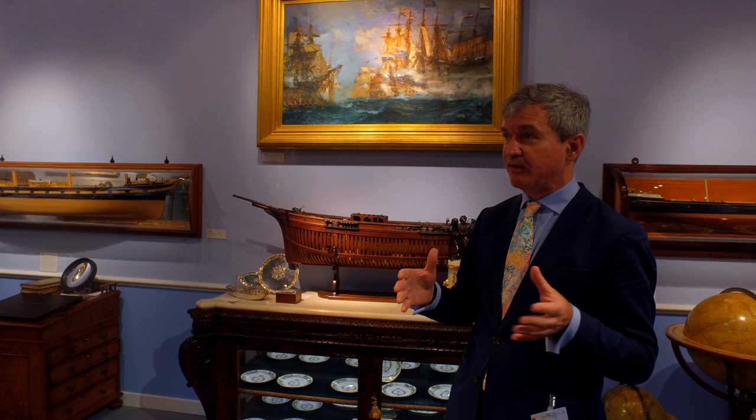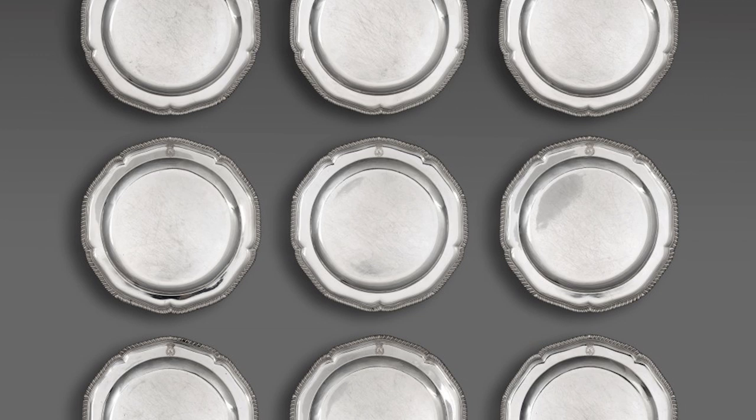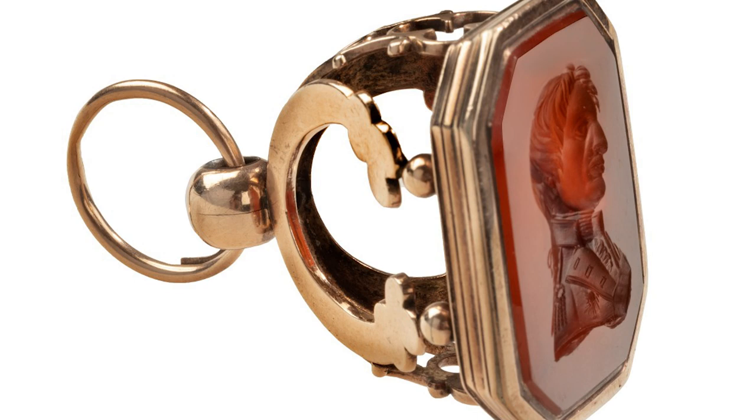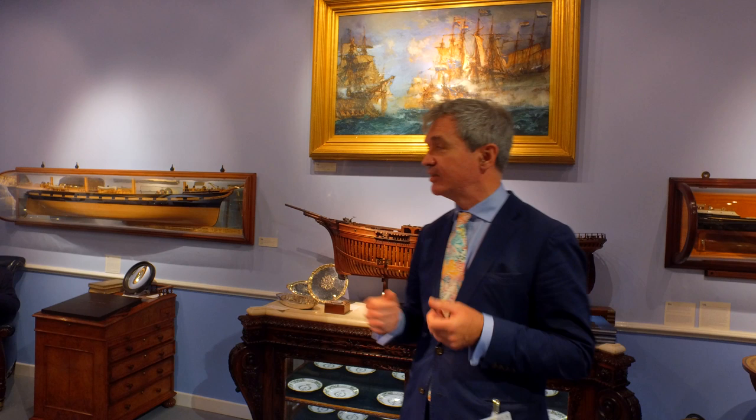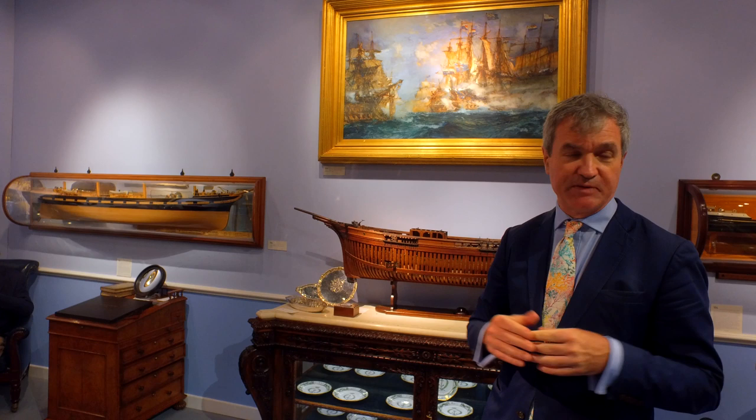For collectors of Nelson and naval material, there is a pyramid of importance. There are items that belonged to the navy of that period, objects that belonged to the many accomplished and illustrious officers that surrounded Nelson, including Admiral Hood — we have a service of plates from Admiral Hood and various gold and hardstone-mounted seals used by him at sea. But at the very pinnacle of this pyramid are items that actually belonged and were used by Nelson himself, such as this service of porcelain and the silver service that he took to sea.